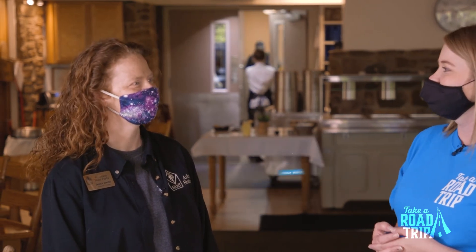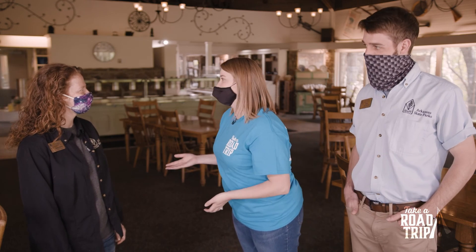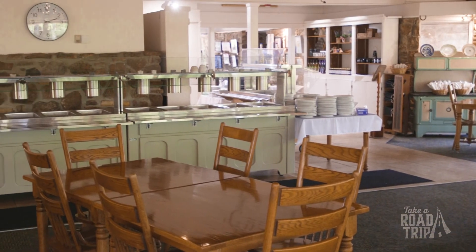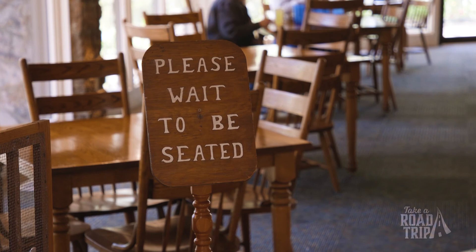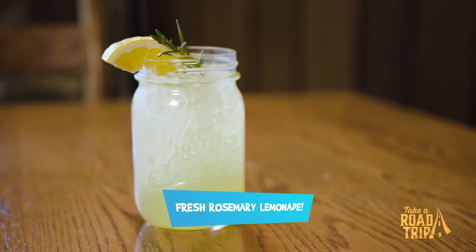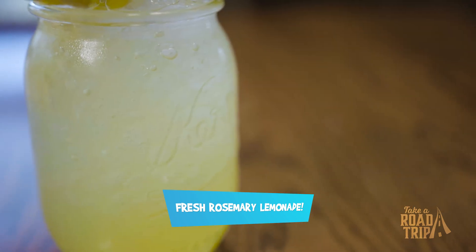Kirsten, this is Jessica Sterling, the head manager here at the Skillet Restaurant. Jessica, it smells so good in here — what are some of the things y'all are known for? Our number one thing is our southern hospitality — we love to have a warm welcome when everybody walks in the door. Then we'll get you seated with some of our fresh rosemary lemonade, made from our heritage herb garden right here, fresh grown and fresh picked every day.